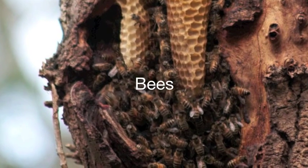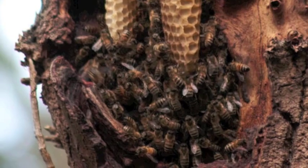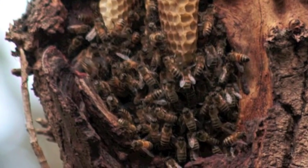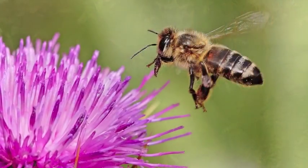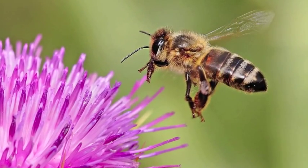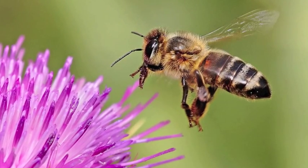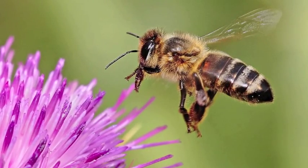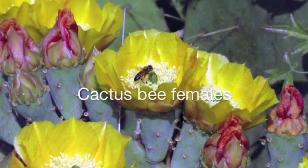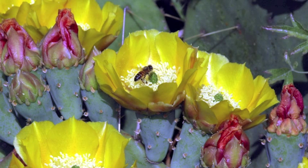We tend to think of bees as living in highly structured social societies. Many, like the naturalized honey bee and the native sweat bees and bumble bees, do live in large colonies. The majority of the thousand species of bees in the Sonoran Desert, however, are solitary — they live alone and by themselves construct and provision nests. Cactus bee females dig burrows and create nests in the ground.